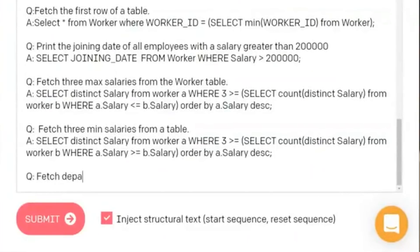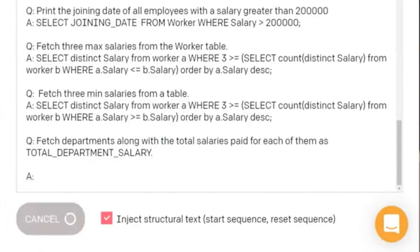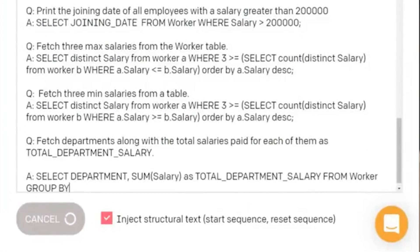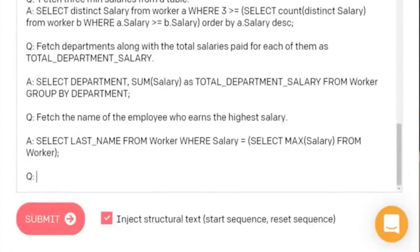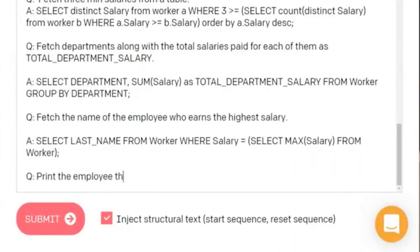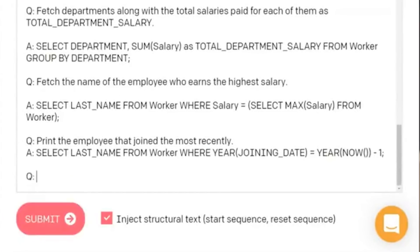Take for example this video of GPT-3 answering SQL queries. It's taking plain English and spitting out a SQL statement to fetch the data you want, which on the surface looks really incredible. But what I also think about is the situation when GPT-3 doesn't give you the right SQL. Are you going to have to play a guessing game where you rephrase your English sentence, trying different synonyms until GPT-3 spits out the right SQL? Because that just sounds like an absolute nightmare.